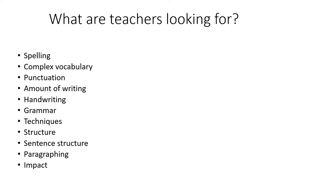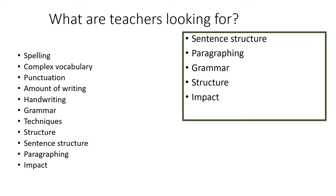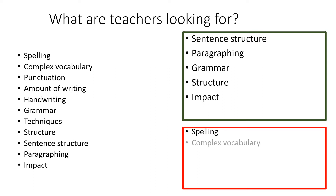Now, what are teachers really looking for? There's a little bit of a difference between what students think teachers are looking for and what teachers are actually looking for when they're marking your work. These are the big things: sentence structure, paragraphing, your grammar, the structure of your writing, and whether it has an impact on the reader. The problem is that some of those things are missing.